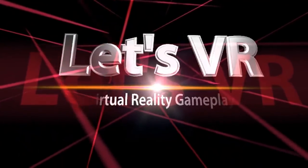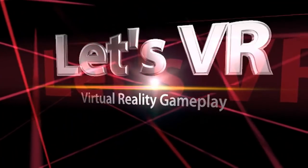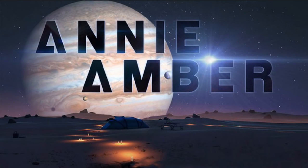Let's VR! This is Amber. You're watching Virtual Reality Gameplay. Today I am playing Annie Amber on the Gear VR. Annie Amber is an exploration puzzle game and I had to play it because my name is Amber.